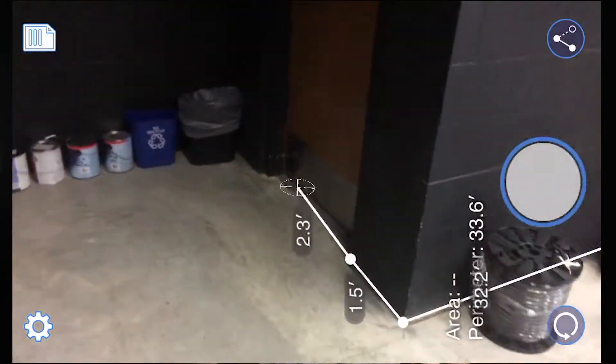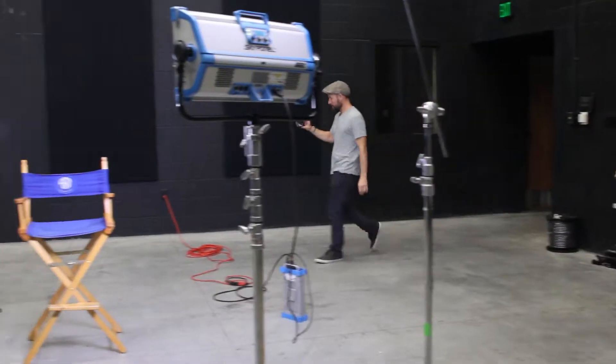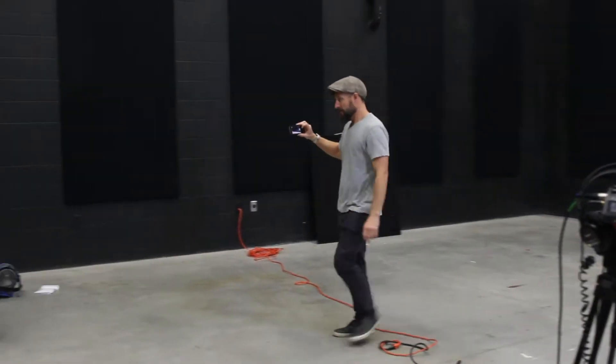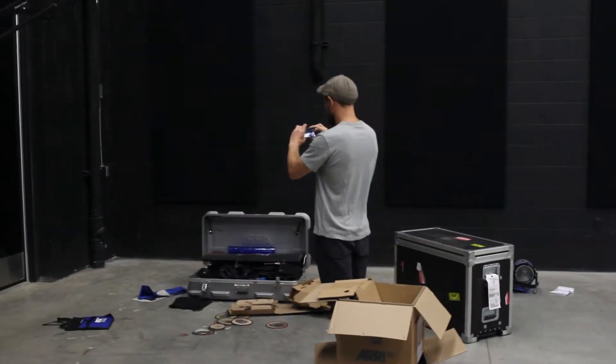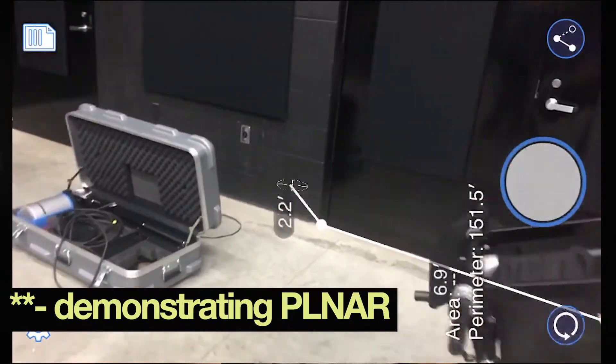The coolest thing that they have are the room measuring tools. Today we're going to measure the dimensions of our studio. We're going to walk around the room, and just by pointing the phone at the corners of the room and at the doorways, we are going to walk away with a full blueprint of the room in about three minutes.